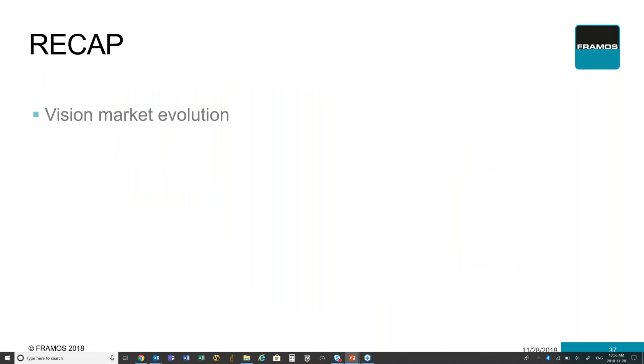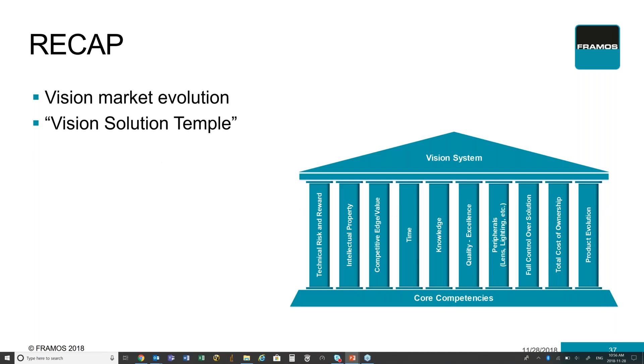Just to recap what we're talking about: the vision system market has evolved and is continually evolving, where a lot more technology is coming into play that allows you to evaluate whether it makes sense to build or buy your vision system. You really need to look at the vision solution temple to see how it applies to your specific application — to see where you can leverage your core competencies or build new ones to create your own vision system, or where it makes sense to look to third-party companies to provide some or most of those components. Finally, we've talked about how you can own your vision system and how you can evolve from buying everything off the shelf to one where you have a lot more ownership and can build your own system toward that evolution. That concludes my presentation.